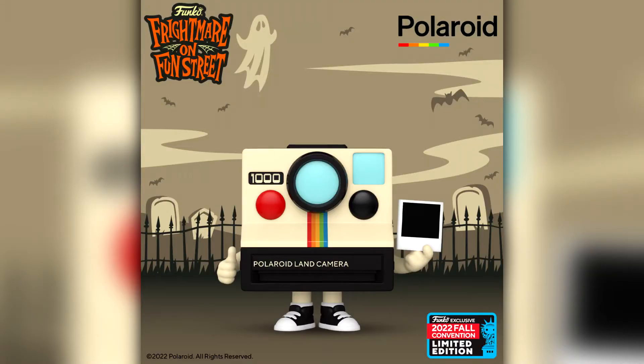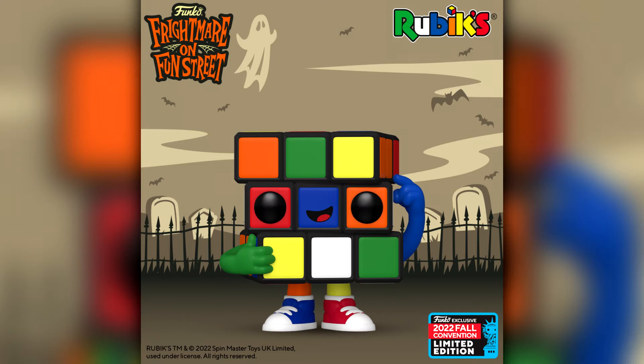First up we have the Polaroid Land Camera. I'm assuming this will probably be an Ad Icon. I don't really collect any of the Ad Icons but some of them have really funky quirky designs and this is one of them. Likewise we have the Rubik's Cube, although that falls under the retro toy line. Both are very quirky and very funky — it would be really cool if the Rubik's Cube could actually move, but I doubt it.